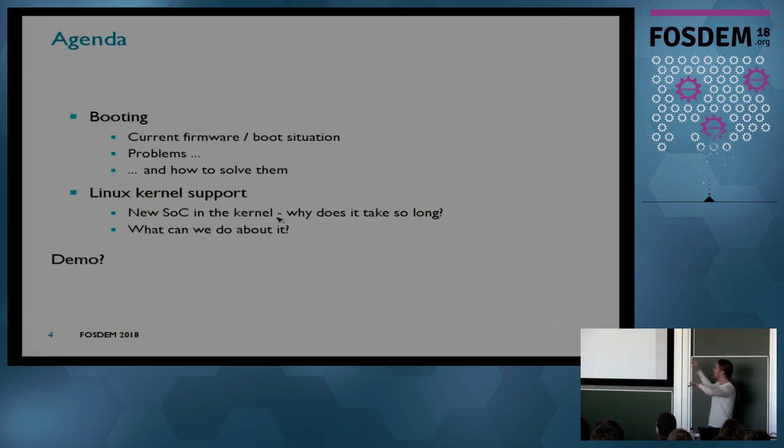This is kind of two talks, so apologies in advance if it will be a tough ride in parts. If you don't get everything, treat it like Star Trek — you don't understand what realigning the warp coils really means, but you will enjoy the show anyway. The first part is about booting: basically what is the situation today, what are the problems, and how to solve them. The second part is about how to improve Linux kernel support and make it easier — why it takes so long and what we can do about it. And I feel bold enough to give a demo, maybe.